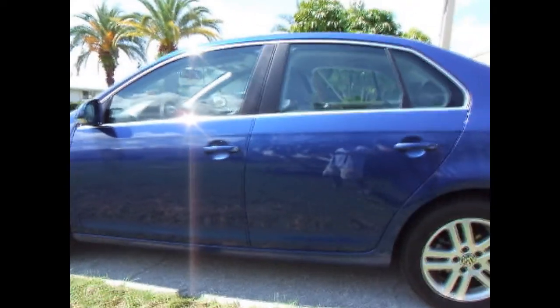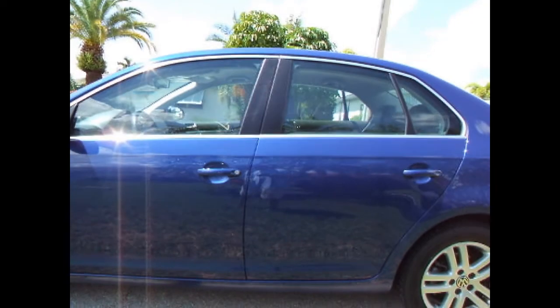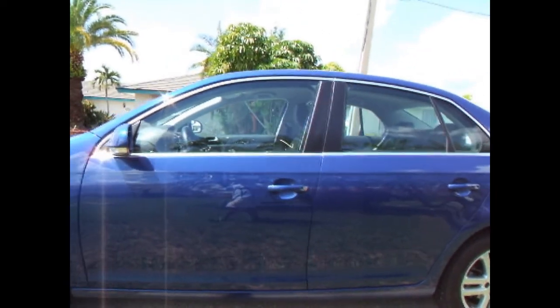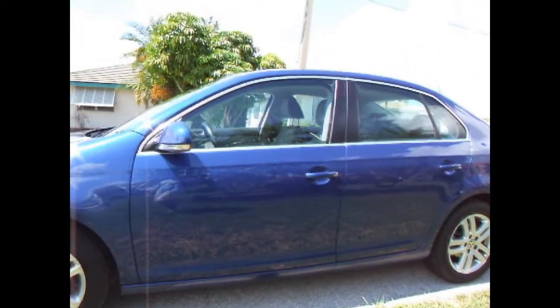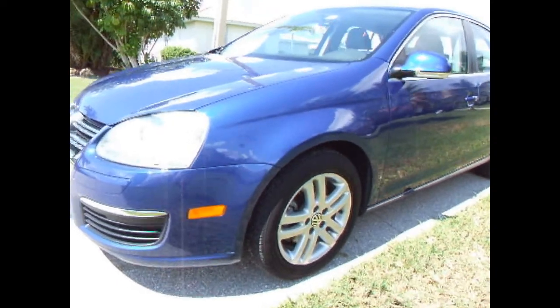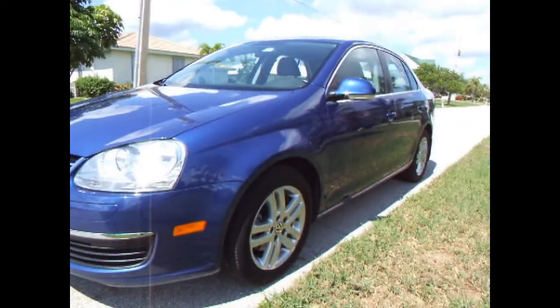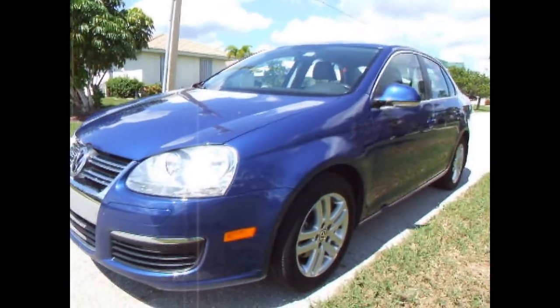It's nicely equipped. It does have the iPod adapter and it does have the 6-speed DSG automatic transmission with Tiptronic. I have driven this vehicle to and from Fort Myers for the past week and have not had any problems with it whatsoever. It starts up very easily, runs very smooth, and gets outstanding fuel economy.